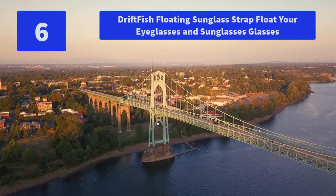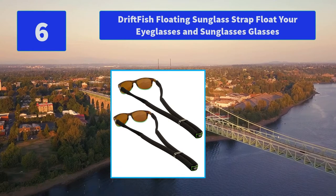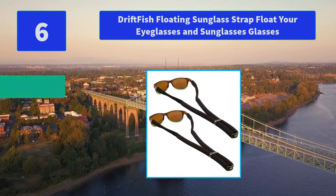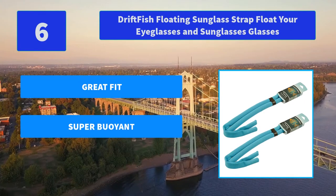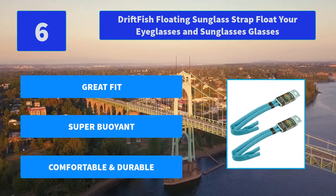Number 6: Driftfish Floating Sunglass Strap — float your eyeglasses and sunglasses. Our foam-filled retainer floats most popular glasses and sunglasses, even those with metal frames and glass lenses up to 1.5 ounces. High visibility colors. Main features: Great fit, super buoyant, comfortable and durable.